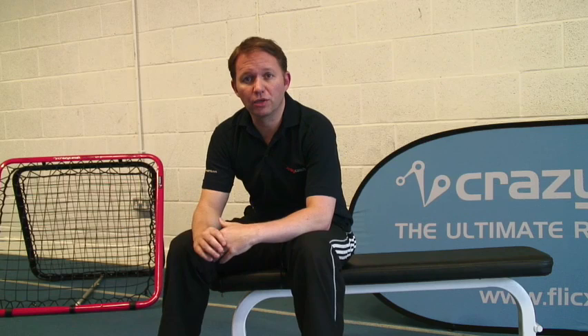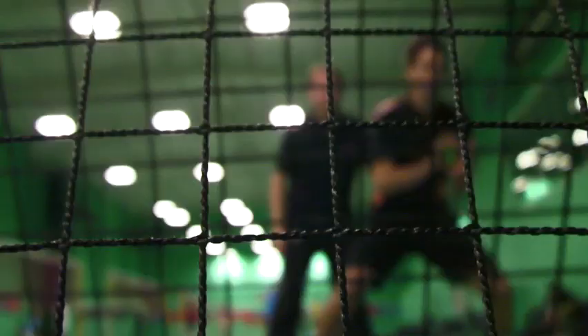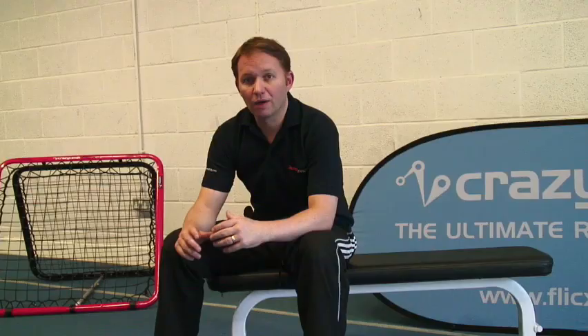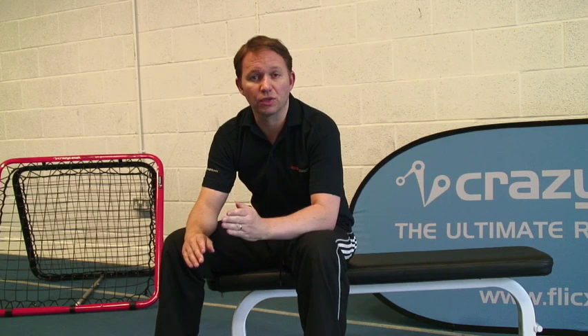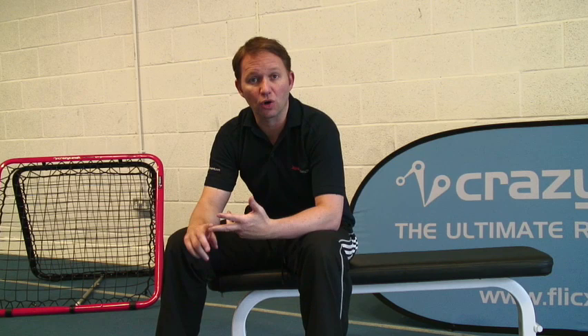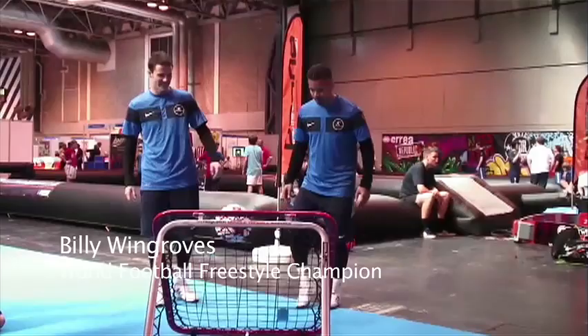The great thing with the Crazy Catch is that we can use it as a tool to train each one of those components individually — the visual, cognitive, and physical — or we can use it to train all three together. So what we're going to do now is take each one of those components in isolation, show you a couple of drills and explain why it's useful to do them in isolation, and at the end show you a couple of clips where we put the whole thing together in some conditioned games using the Crazy Catch.